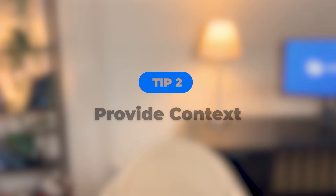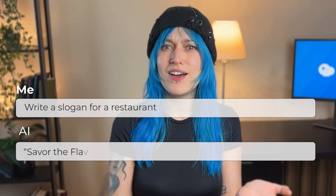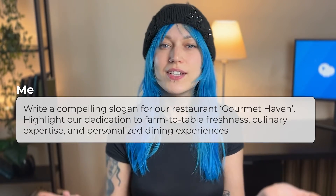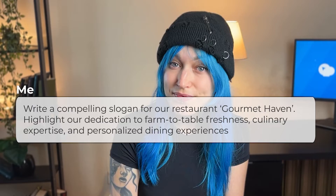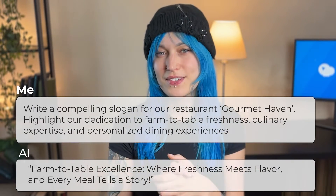Tip two: provide context. If you give more context to AI, it will allow it to make the answer more relevant to you. For example, instead of writing "write a slogan for a restaurant," add context about the restaurant, like "write a compelling slogan for our restaurant Gourmet Heaven. Highlight our dedication to farm-to-table freshness, culinary expertise, and personalized dining experiences." And see how different the answer is.